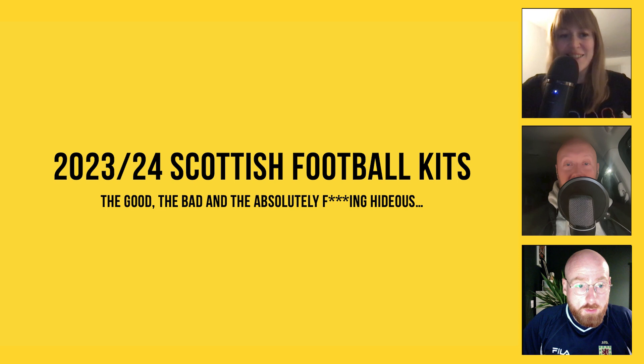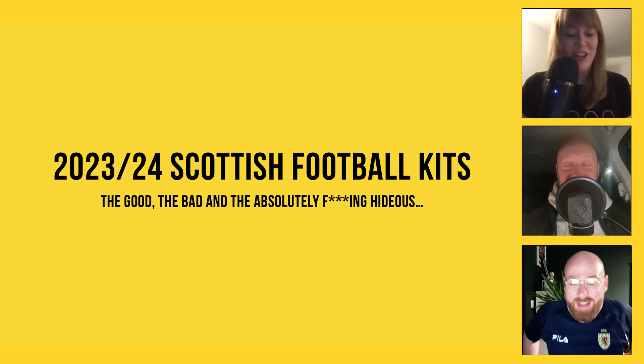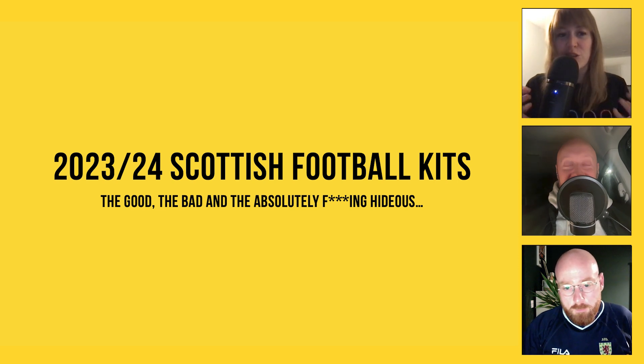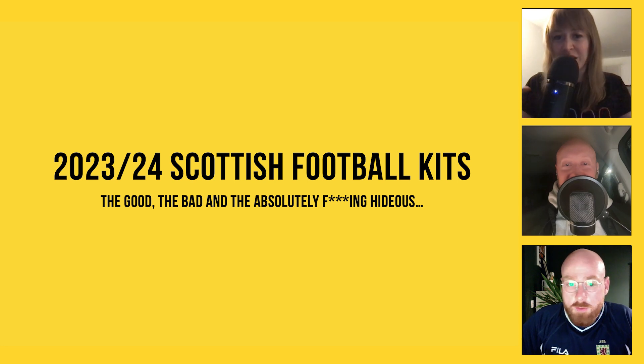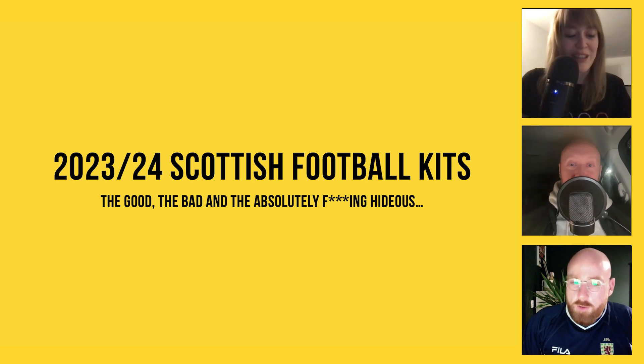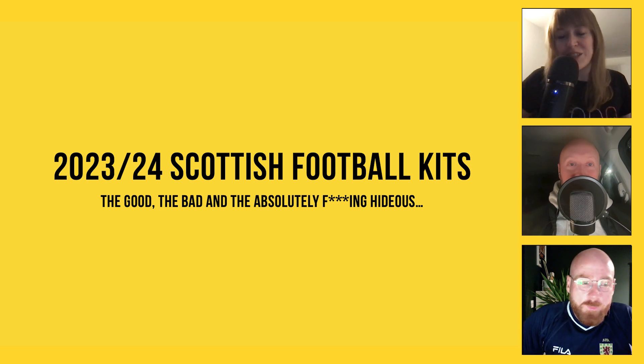Craig, thanks for joining us again — second season, second time opening the show with us. I love this subject because it's just what everyone has been talking about on Twitter, anytime kits come out or get released it just sparks so much debate. Finn has put together a lovely keynote spreadsheet-style presentation of all the kits we want to talk about, so Finn, do us the honours — let's talk through the weird and wonderful kits we're going to be seeing this season.